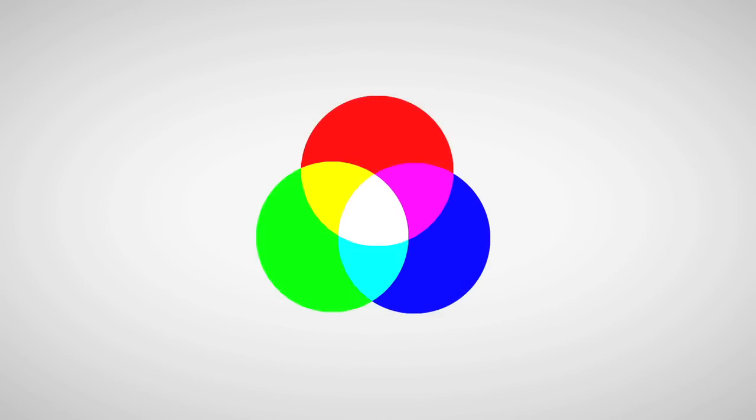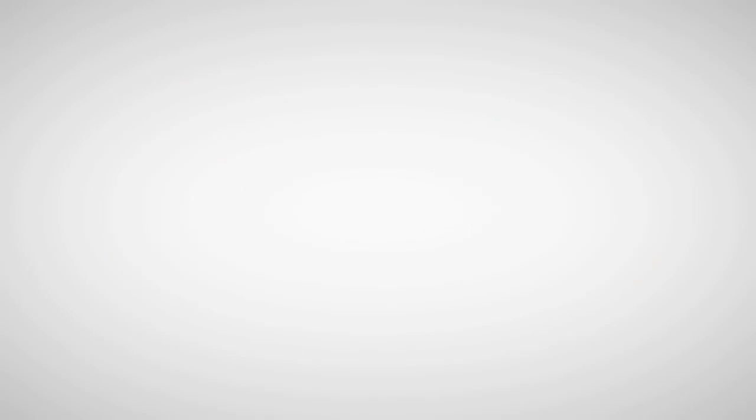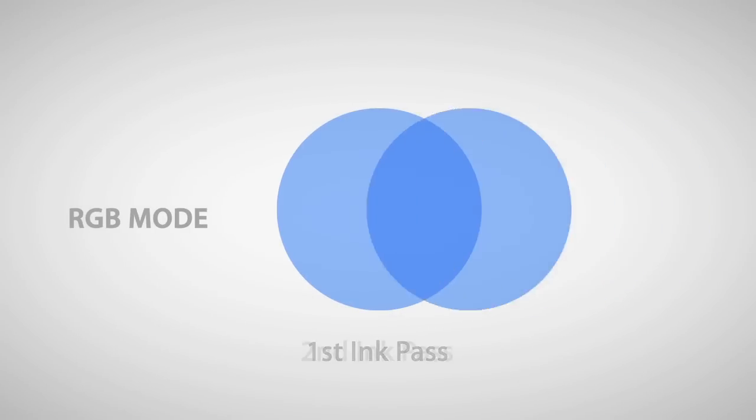RGB uses red, green, and blue light in an additive process. In this case, more light equals more brightness. In screen printing, if you print the same color over top of itself, it gets brighter each time it's printed.